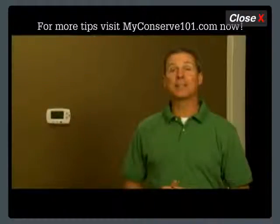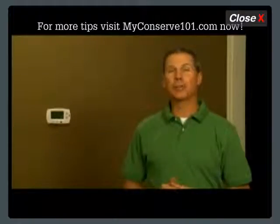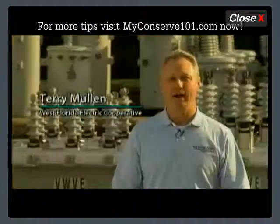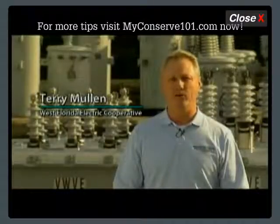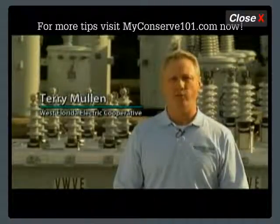By implementing this Conserve 101 tip provided by your local electric cooperative, you can reduce your energy consumption in no time. I'm Terry Mullen with West Florida Electric Cooperative. For more energy saving tips from your local Touchstone Energy Cooperative, click on the Conserve 101 link on WTVY.com's weather page.